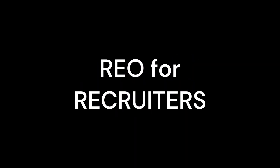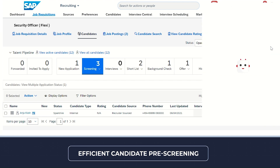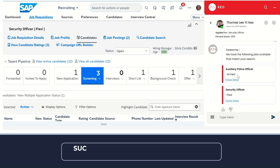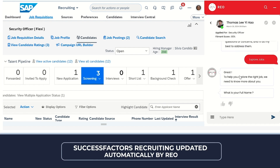From the recruiter's perspective, RIO seamlessly integrates with SuccessFactors Recruiting, providing a comprehensive dashboard that displays all candidate applications and logs of bot interactions. Recruiters can review, accept, or reject candidates directly within the platform, gaining unprecedented oversight and control over the recruitment process.